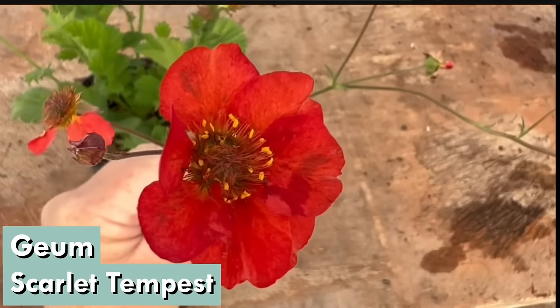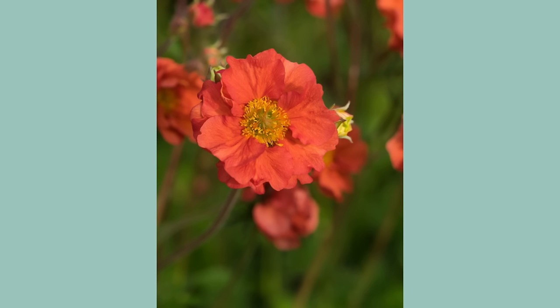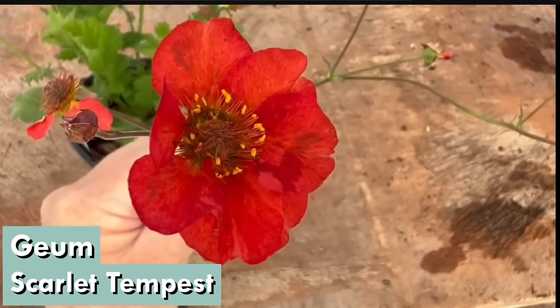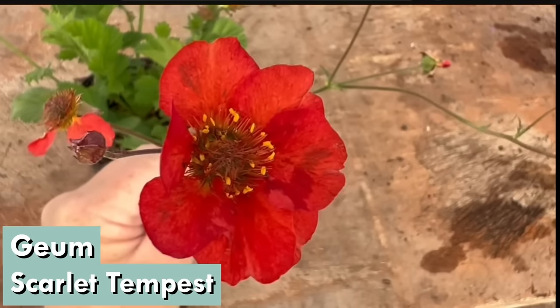Geum 'Scarlet Tempest' is another hybrid geum and also sterile, with a slightly different habit. It will grow only to two feet by two feet — 60 centimetres by 60 centimetres — and starts flowering probably end of March to beginning of April. It hasn't read the label to say it stops, so it keeps going and will still have flowers probably by September to October; we've actually had it flowering in the snow here at the nursery. It is a really good clump former and instead of going upright, its flowers go out sideways in a lovely arching V-shape with really big semi-double scarlet-orange flowers.